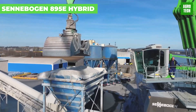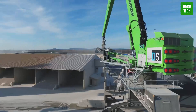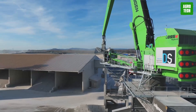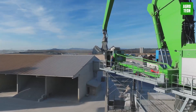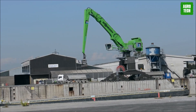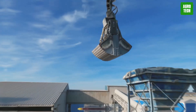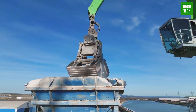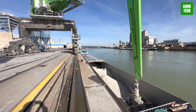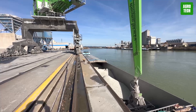The Cenobogen 895E Hybrid. As the world's largest material handler, the Cenobogen 895E Hybrid stands out with a 420-ton operating weight and a 40-meter reach. It offers dual power sources: a high-performance 585-kilowatt diesel engine and a sustainable 500-kilowatt electric engine. This machine excels in handling bulk and containers, utilizing its green hybrid system to save up to 55% of energy. Its spacious port cab increases visibility, making it perfect for efficient operations in ports and recycling centers.